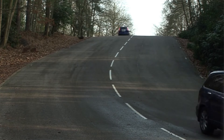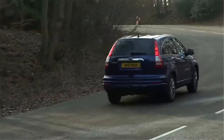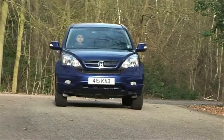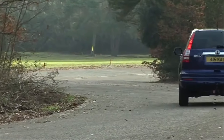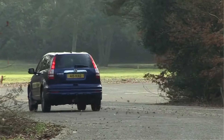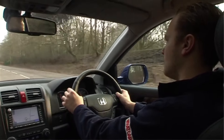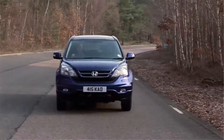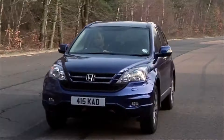The 2010 CR-V is powered by a 2.4-liter 4-cylinder engine that strikes a great balance between performance and efficiency, with an EPA-estimated 21 MPG in the city and 28 MPG on the highway for the front-wheel-drive model. It's quite frugal for an SUV of its size, meaning lower running costs and fewer stops at the pump.